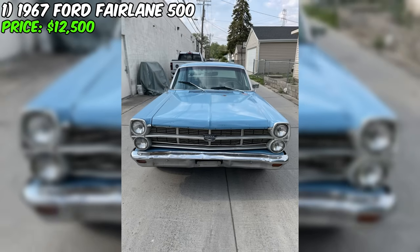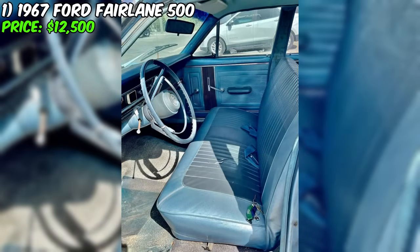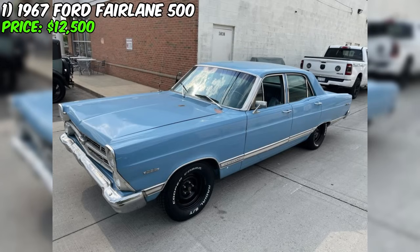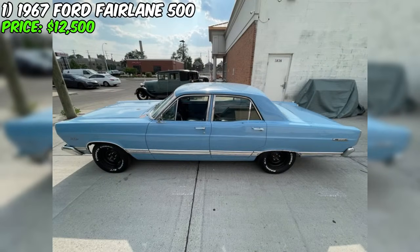Available for purchase is the magnificent 1967 Ford Fairlane 500, offered at a price of $12,500. It is a true representative of automotive classic with character and unique style. This car, having traveled 60,173 miles, proudly stands in Dearborn, Michigan, Ford's hometown.